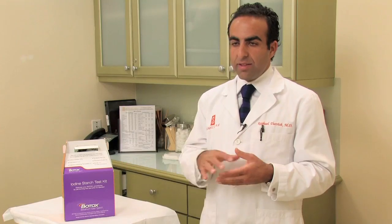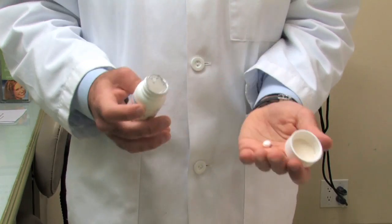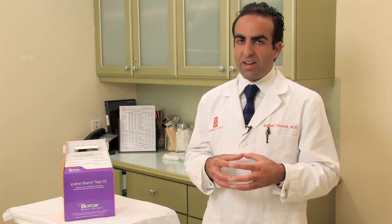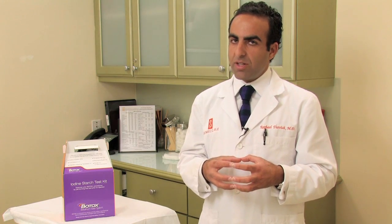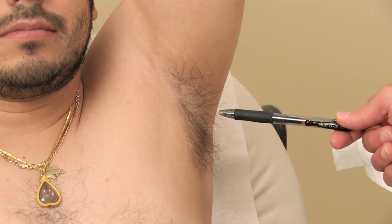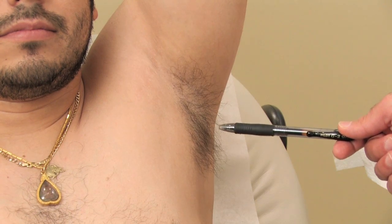Beyond Botox, there are two other options. There are pills that one can take — anticholinergic pills. They're very poorly tolerated, with a lot of side effects, and most people hate them. So I really don't prescribe them very much. But in the case where the patient fails DrySol or topical preparations and doesn't do well with Botox, that is an option.